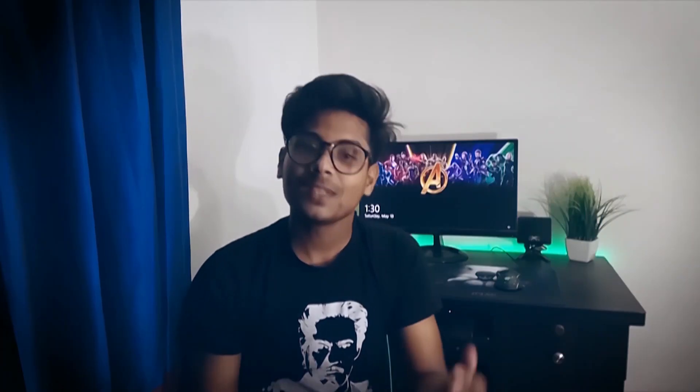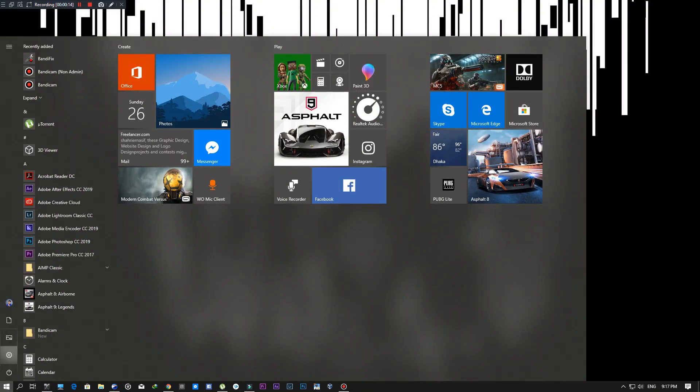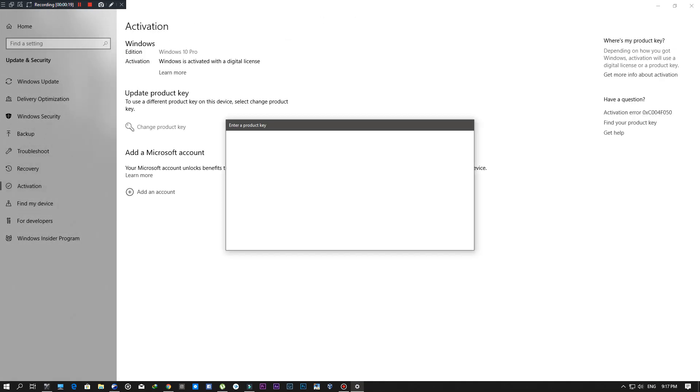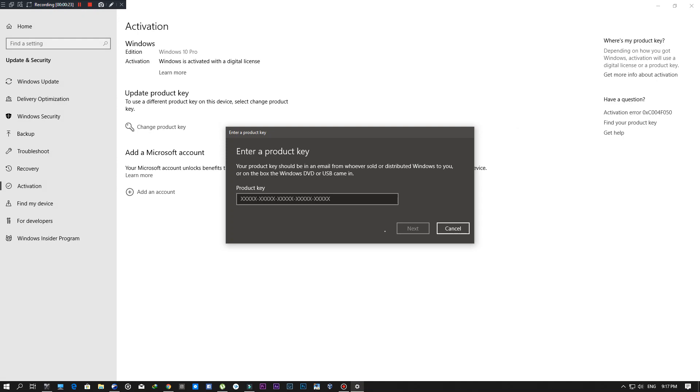If you want to use your currently running Windows, you can use it. Download and install, then go to Settings > Update & Security > Activation on your pirated Windows. Click 'Change CD key,' enter the code, and click OK.